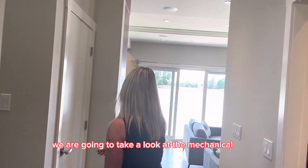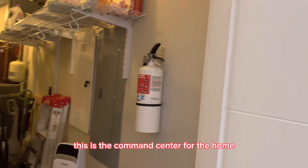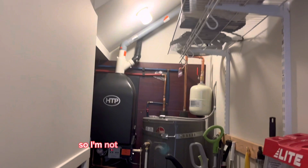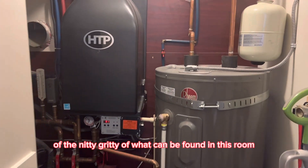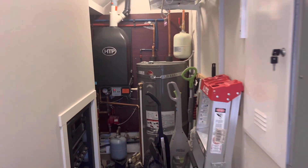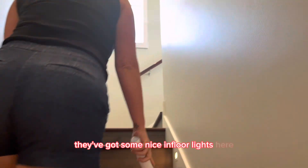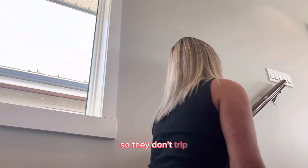We're going to take a look at the electrical room — this is the command center for the home. Everything you need is right in here, all very technical. Heading upstairs to the second level, they've got some nice in-floor lights, which is a really nice feature for nighttime so they don't trip.